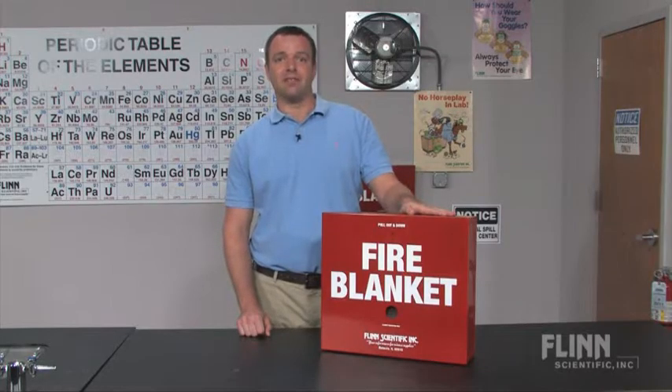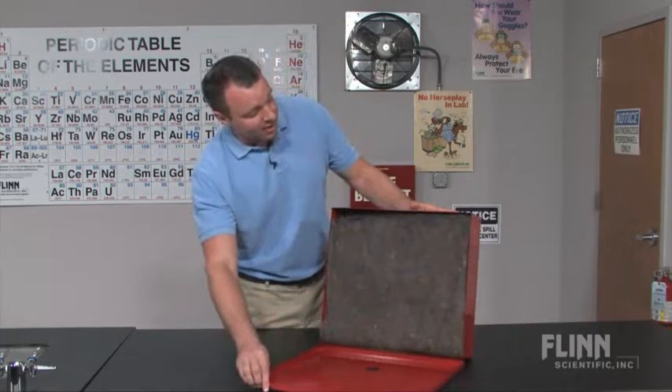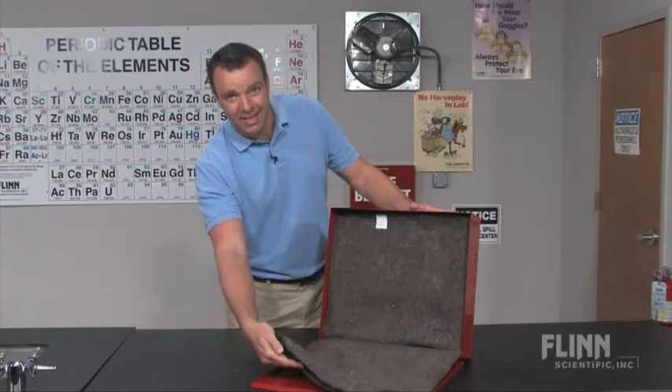Flint Scientific carries a woolen flame retardant blanket for smothering fires and containing and controlling chemical spills. The blanket dimensions are 62 by 70 inches.